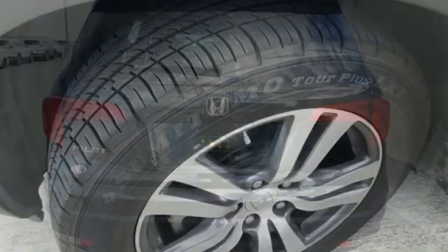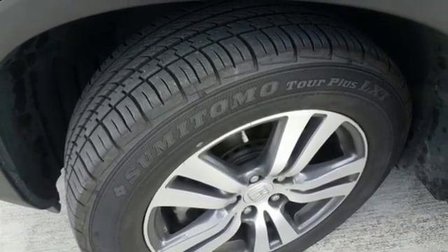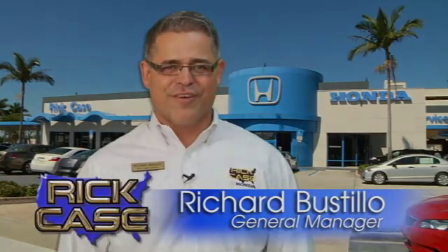Every Honda is designed with a driver in mind. You'll never know until you try — test drive it today. This is just one of the dozens of great values you'll find here at the Rick Case Honda Pre-owned Superstore on I-75 and Griffin Road.